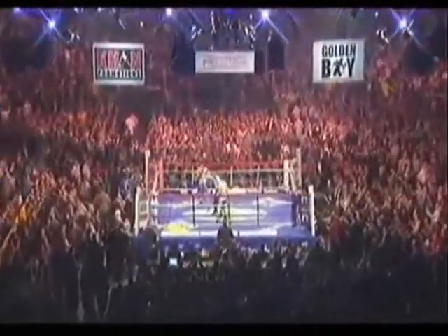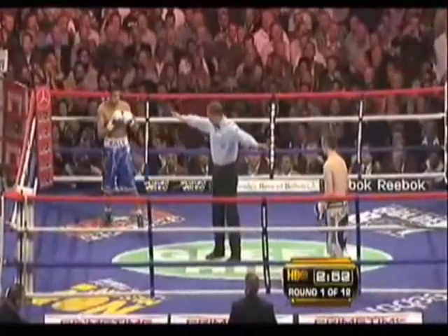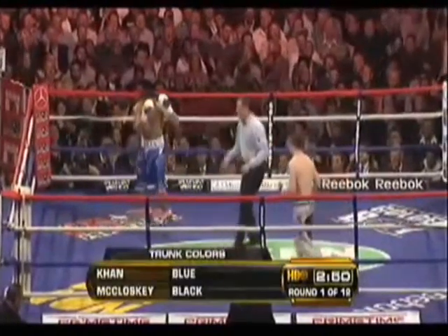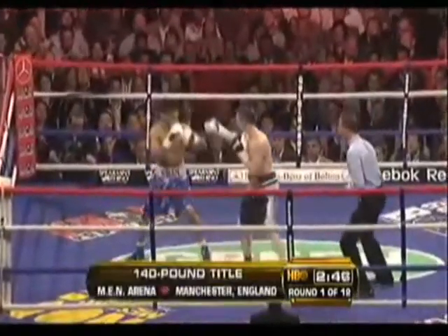Round one begins in Manchester. In the ring, Amir Khan looks even more fit and stronger even than in his appearance against Maidana at the end of last year.